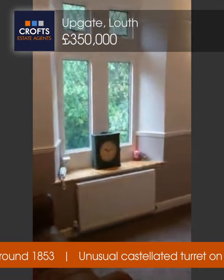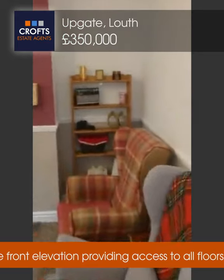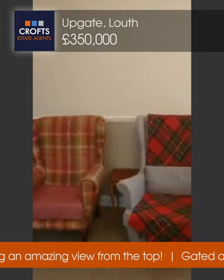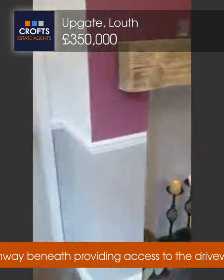You've got your radiator there and double glazed windows to the front. Beautifully appointed. Because of the unique character of the property, this floor has got the living room, the kitchen and the bathroom, which I'll show you next.